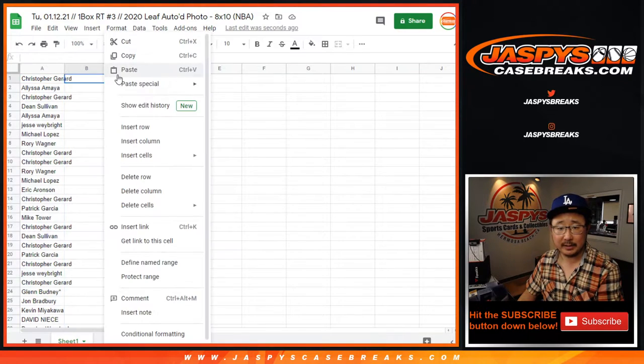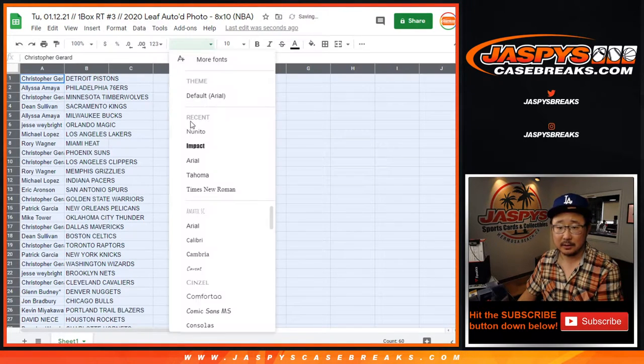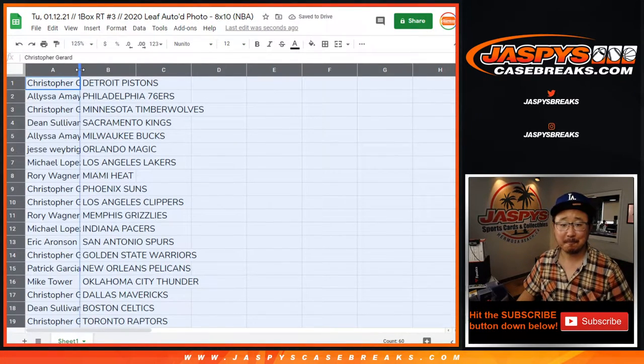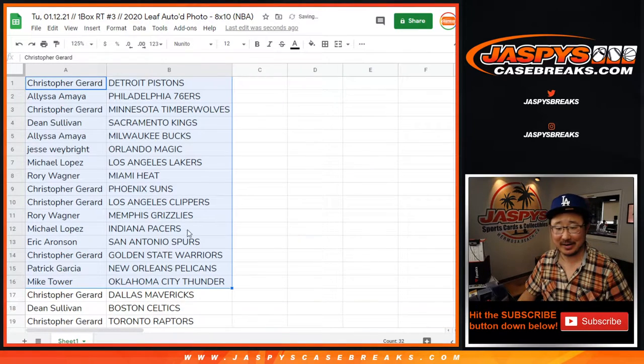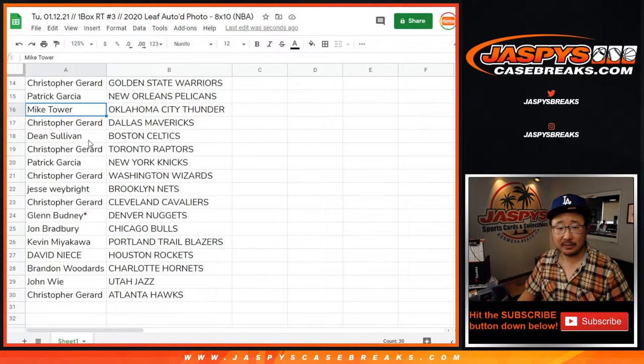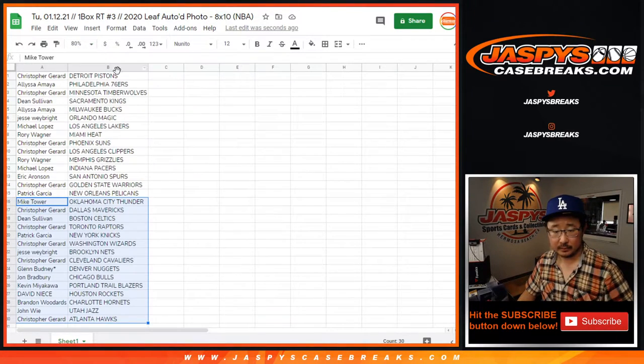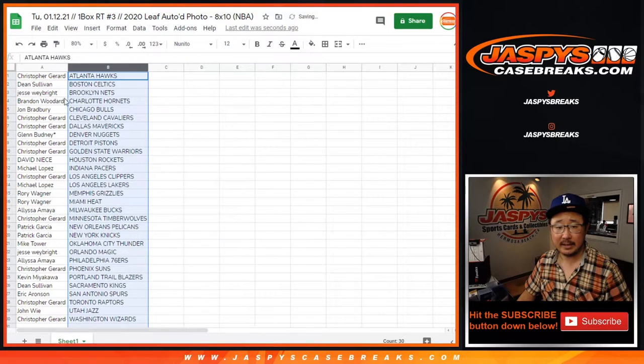No trades in these little filler breaks, unless you literally make a trade in the next 10 seconds. Here's the first half of the list, and there's the second half of the list. Now let's sort by team, by column B. Good luck.